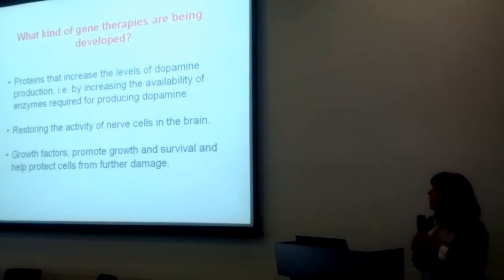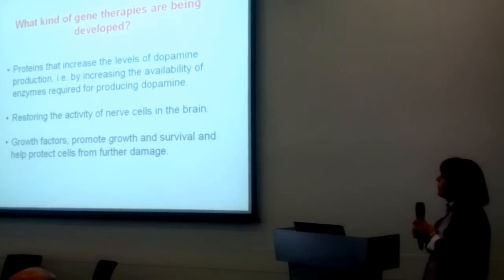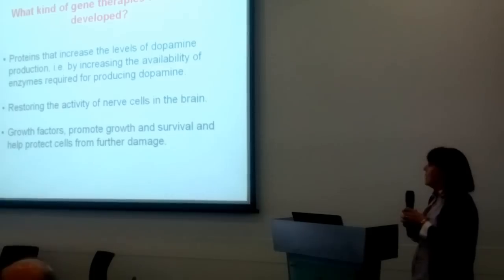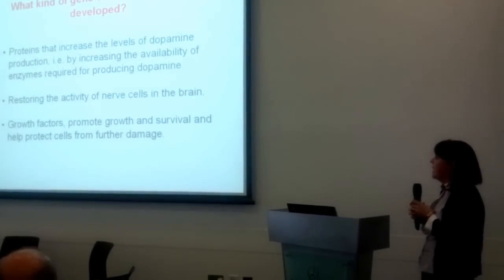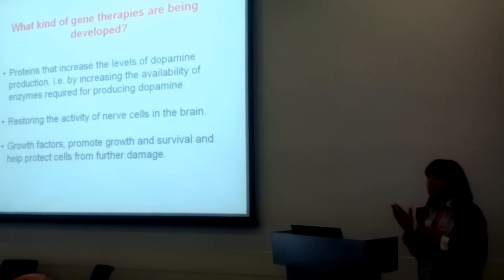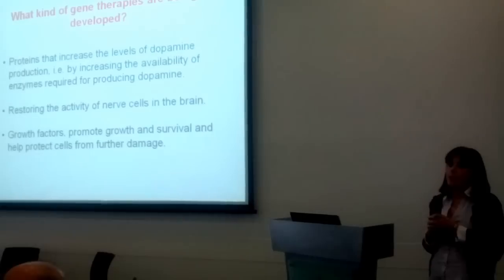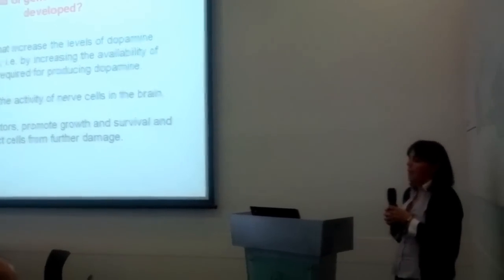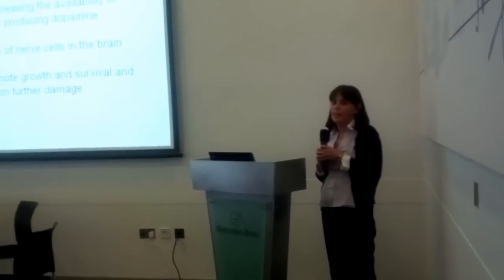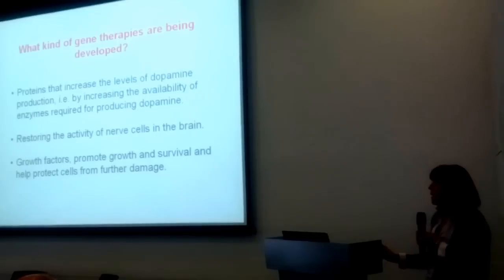So what kind of gene therapies are being developed? There are some examples of proteins that increase the levels of dopamine production — by that I mean they increase the availability of the enzyme required for producing dopamine. In the research booklet on the tables outside, there's an example of a patient who has actually undergone this type of gene therapy, which is a gene called Pro7, and a small number of patients to date are in a trial looking at the efficaciousness of this, originally designed and made in Oxford BioMedica.